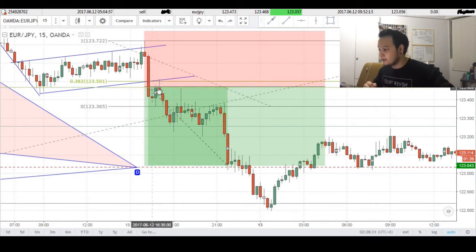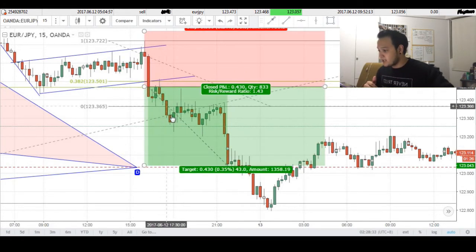I had it a few pips below this flag pattern, and what you can see is that price made a push down, consolidated a bit before making its way down into my target.